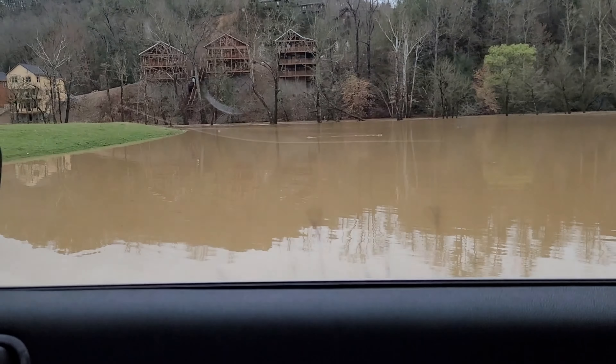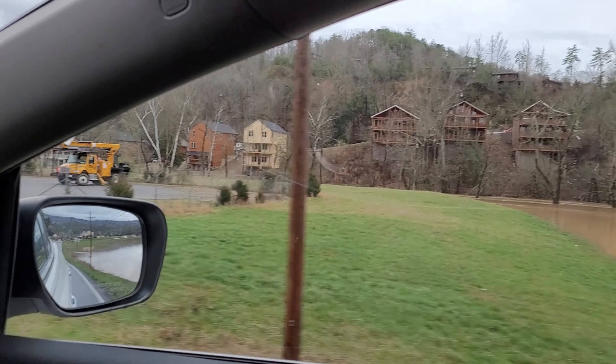Look at this flooding. This is down at Walden's Creek and Goose Gap Road.